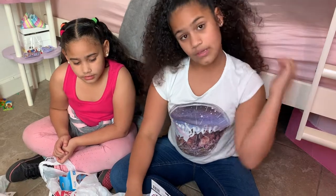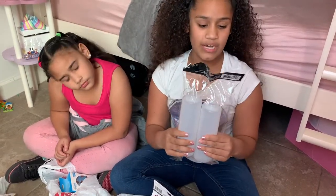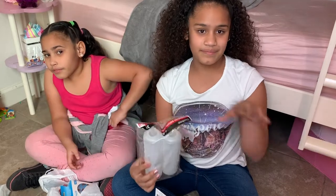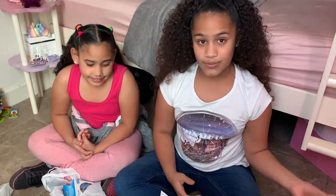Now on to the Dollar Tree haul. We got these condiment bottles and we're gonna put pancake mix in them — you'll see why in one of our upcoming videos because they're doing a pancake mix video.